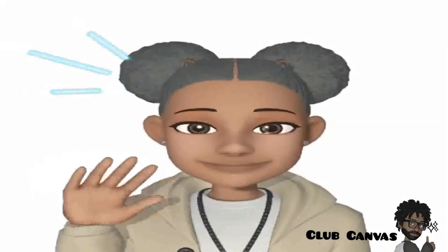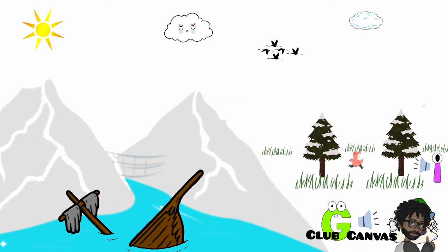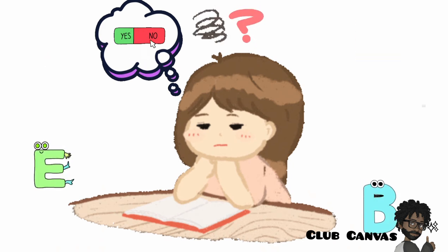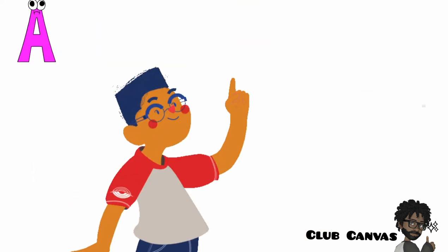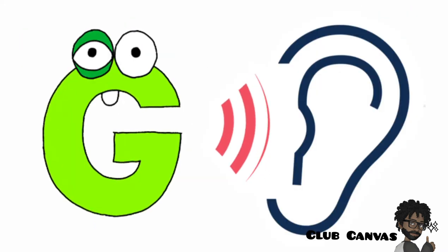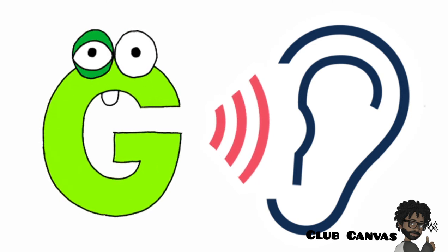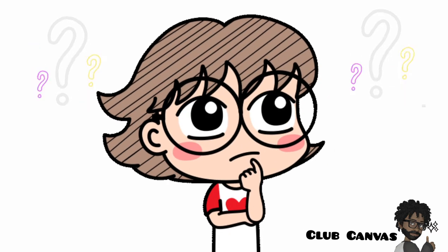Hello again. How have you been getting on with our friends from Alphabet Land? Have you been practicing all the sounds of the letters we have learned so far? We have learned quite a few, haven't we? Last time, we learned the sound that the letter G says. Can you remember the sound that G says?